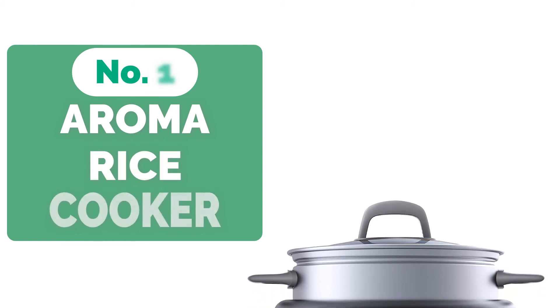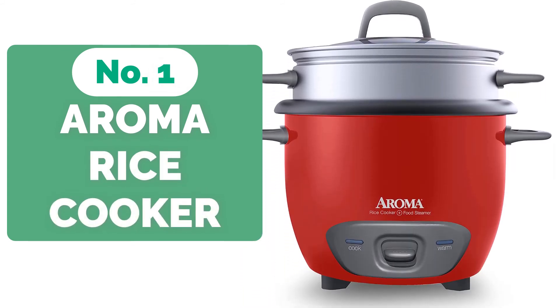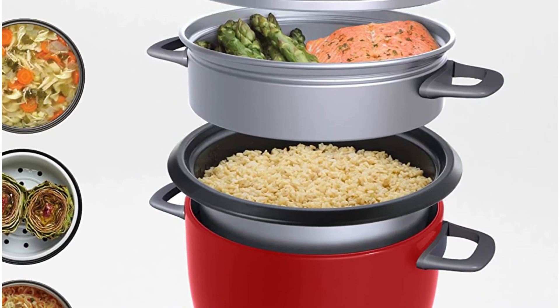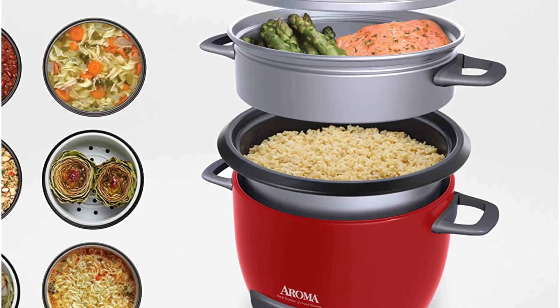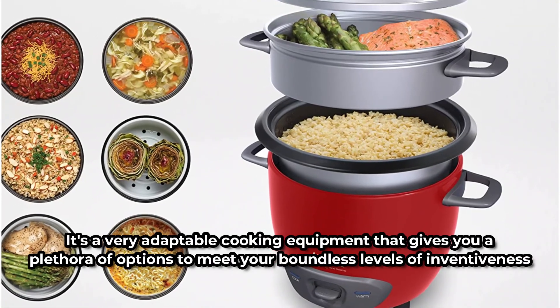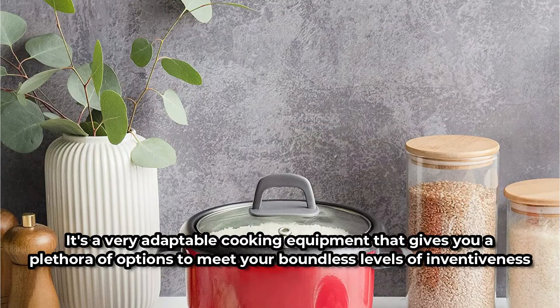At number 1 is the Aroma Housewares Pot Style Rice Cooker. This device has promised to make cooking easier in more ways than one — you will adore how easy it is to create incredibly fluffy rice in a short amount of time. Along with its multi-functionality, the Aroma Kitchenware Rice Cooker has a steam technology feature that allows you to steam all of your seafood, vegetables, chicken, and more while cooking excellent rice below. It's a very adaptable cooking appliance that gives you a plethora of options to meet your boundless creativity.